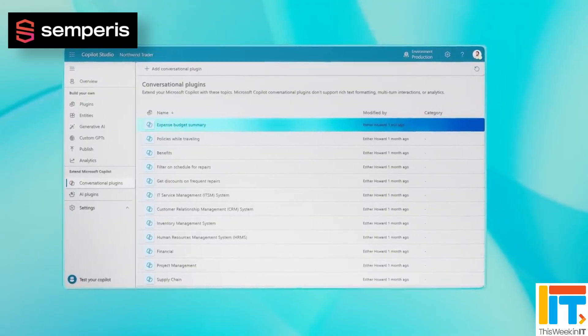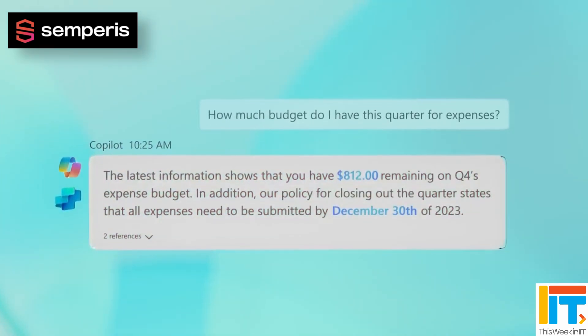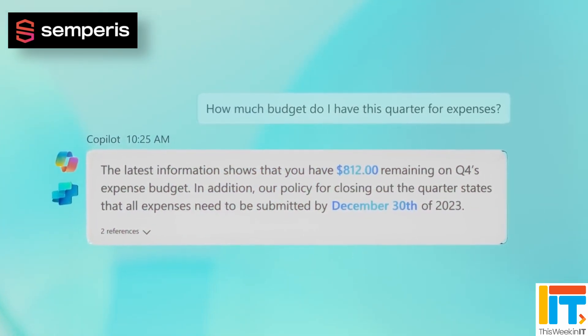Since that was discovered, Microsoft has changed the default in Copilot Studio so any copilots you create are now private by default. But anything created before that configuration change — you're going to have to go back and make sure they're adequately secured if they should be private to your organisation.